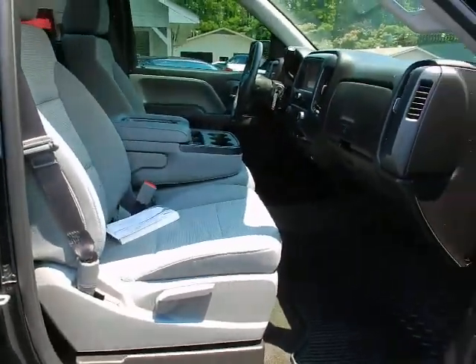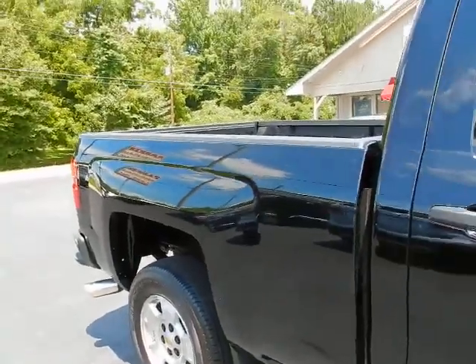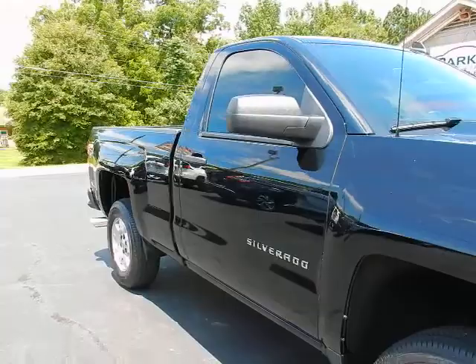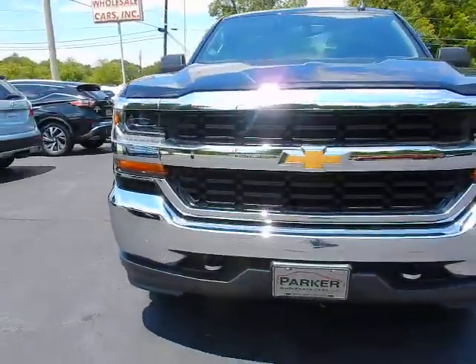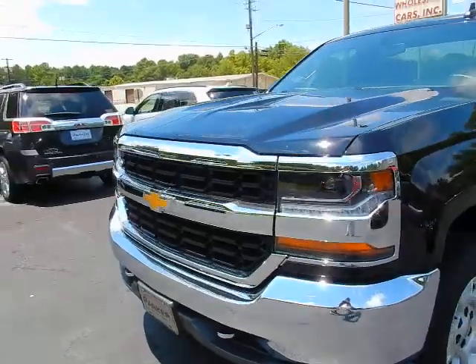Great looking interior — this truck is black with a two-tone ash and jet black interior. Around front, it has the chrome essentials package: chrome grille, chrome bumper, and chrome tow hooks. The truck also has projector beam headlights.